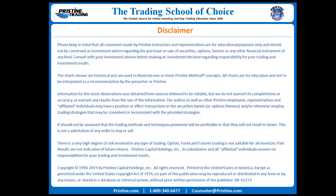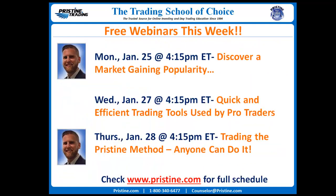Please keep in mind that all comments are for instructional purposes only and should not be construed as investment advice. Also, please keep in mind that Pristine offers a list of upcoming free webinars that you can check out at our website, www.pristine.com.